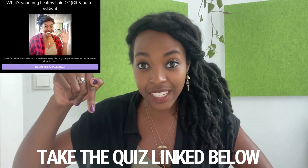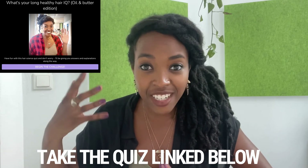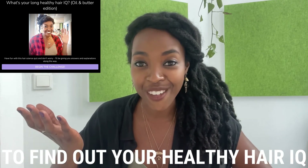Did you learn something in this video? Take the quiz linked below and on screen to find out your healthy hair IQ. My name is Asha, I'm a certified psychologist in training, and I help new and ambitious naturals grow long, healthy hair for the first time through workshops and coaching.